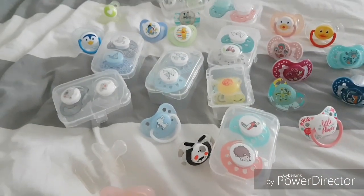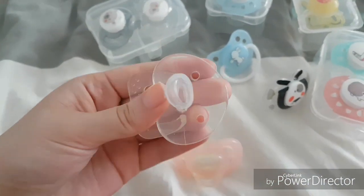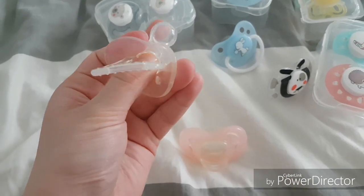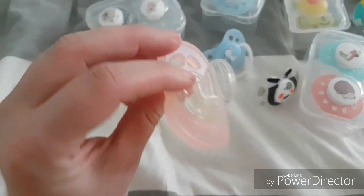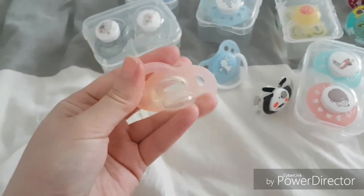Oh, here I have this full silicone pacifier — I like this one because when you put it in your baby's mouth you can see inside the mouth, which is kind of cool. And this is also a full silicone pacifier — it's very flexible.